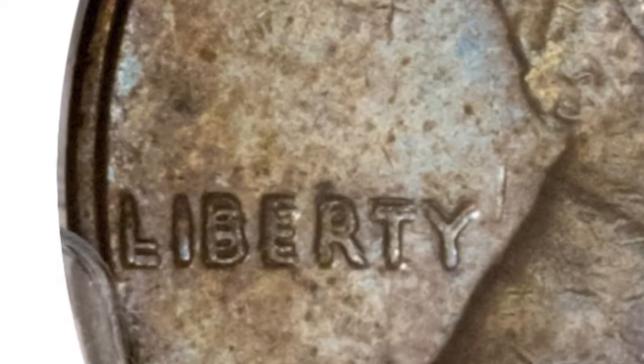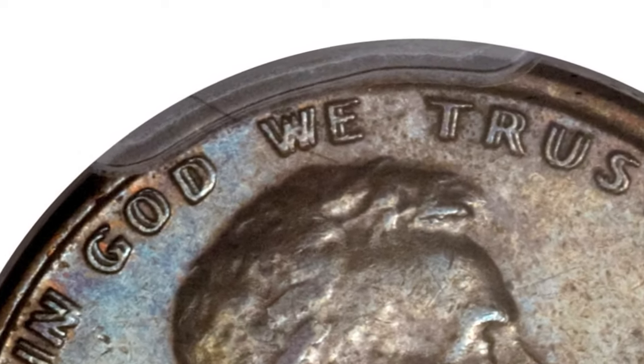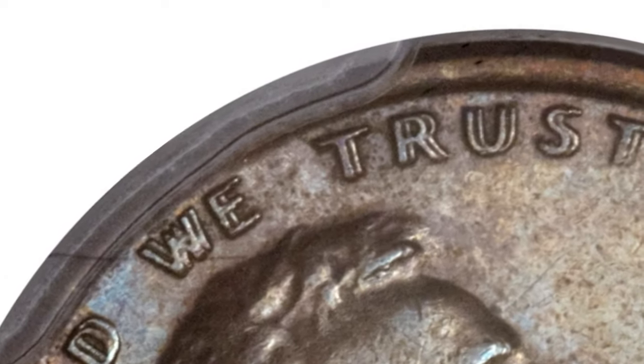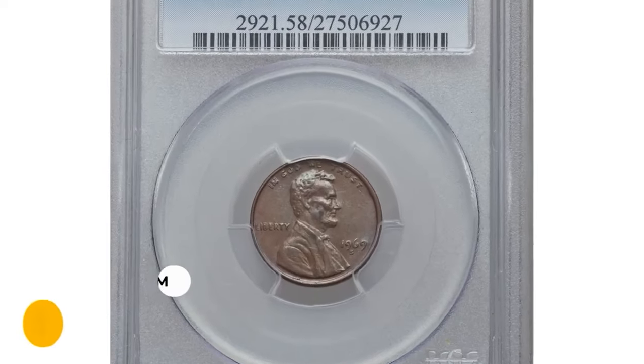This lightly rubbed example must have been pulled from circulation soon after its release. Worn areas are noted on the high points of Lincoln's face, complicated by one of two areas of deep brown on the portrait. Still, glossy fields are brown with emerald and blue overtones.